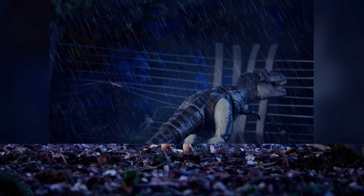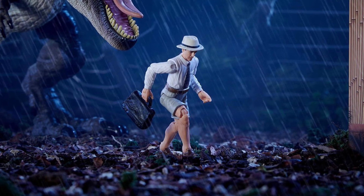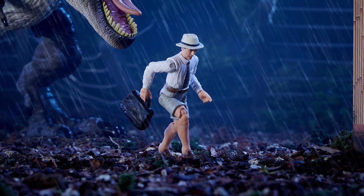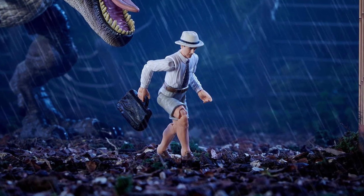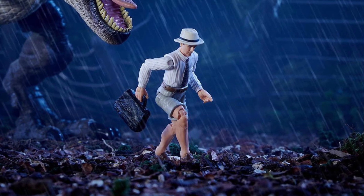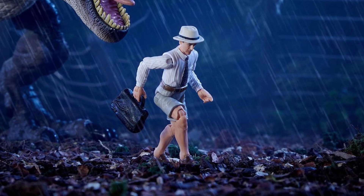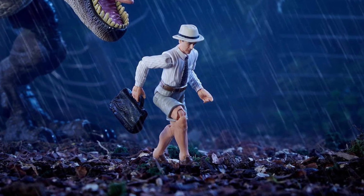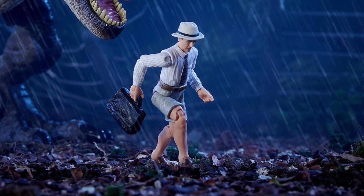The real star of this set for me is definitely the Donald Gennaro figure — they just nailed him. He's got the shorts, he's got the hat, he's even got a briefcase. He's all ready to go. Definitely one of the last figures we were missing in the three-and-three-quarter size, and now we're getting him, which is pretty fun. I love the fact that he comes with the Rex so that he can at least get eaten and kind of complete the scene.